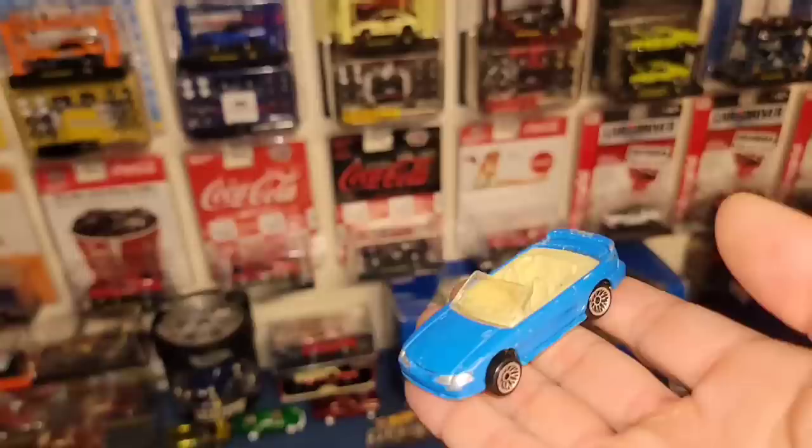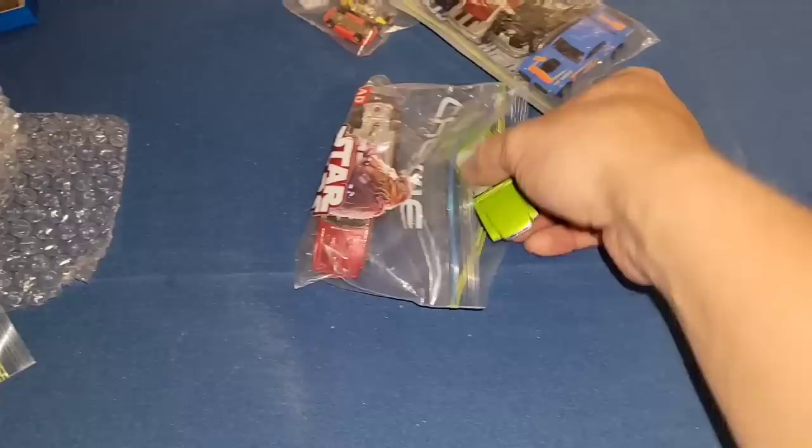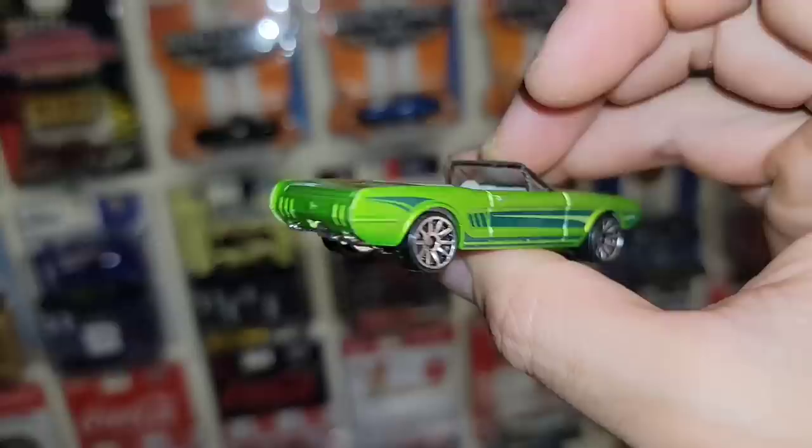We got some Mustang convertibles. We have a '96 convertible — I think this is a McDonald's car, blue enamel with the chrome lace wheels and silver headlights. Followed up by the lime green '63 concept from the 50-year five-pack — such an awesome series. You got the 45th anniversary one as well. Beautiful lime green metallic with the green tampos — just need some tail light details and this thing will be gold.